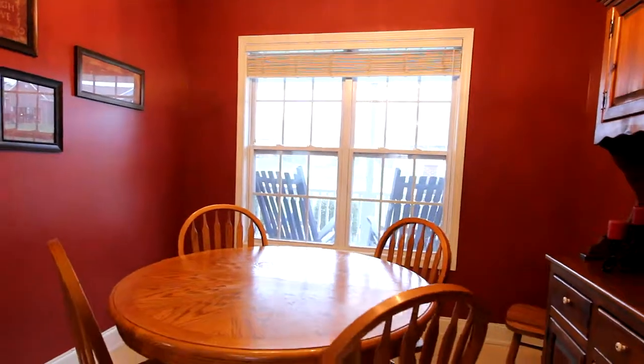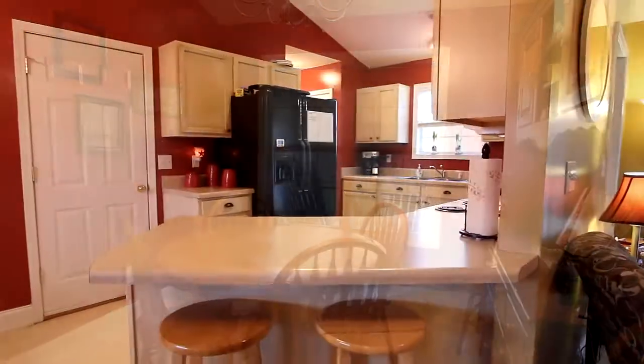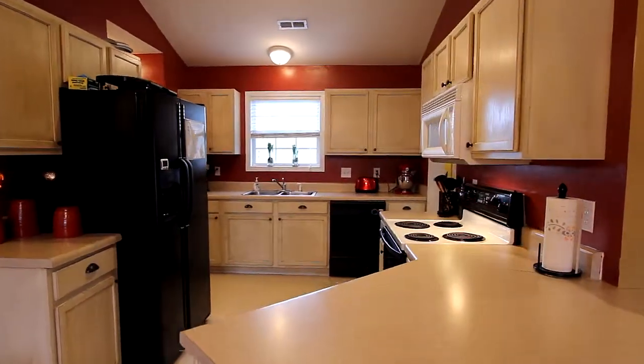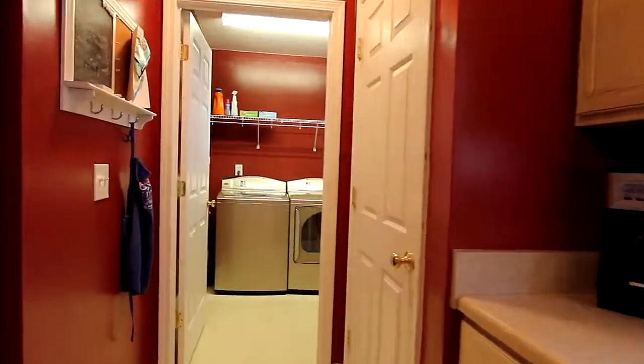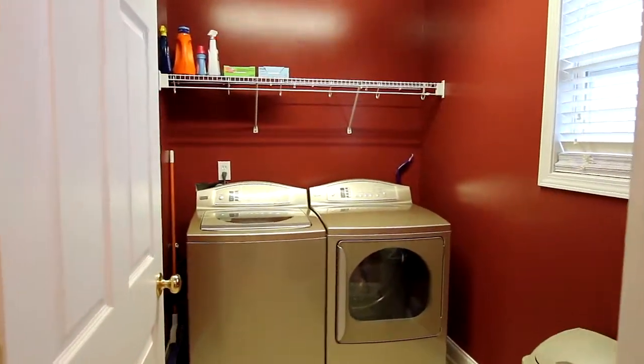The open floor plan takes you to the dining nook, framed in a large window for plenty of light under a stylish chandelier. The ergonomic care placed into the kitchen's design will make meal preparation a breeze. There's lots of cabinetry for extra storage too, and everything is laid out for your convenience. The laundry room is just a few steps from the kitchen.